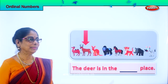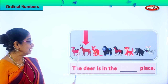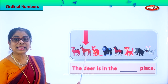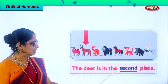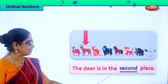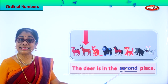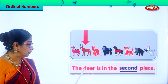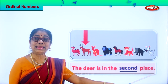Look — which animal is this? Deer. Yes, deer. First, second — where is the deer standing according to the ordinal number? Second place. Very good! The deer is in the second place, standing in the second place. Spell second: S-E-C-O-N-D, second. Read the full sentence for me: the deer is in the second place.